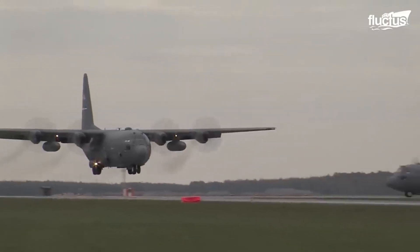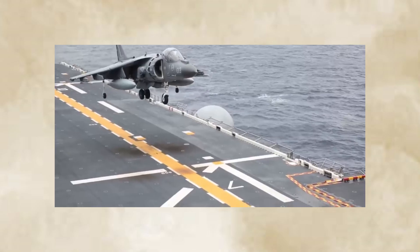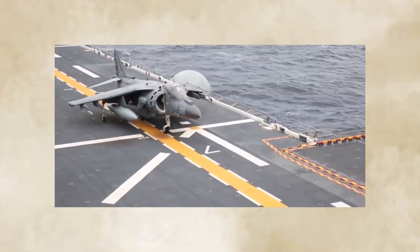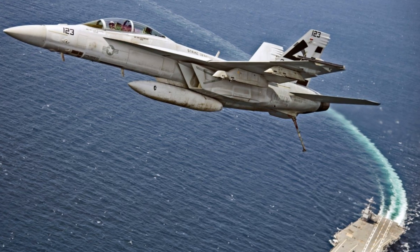Air traffic control advises you to remain clear until 10 miles out, allowing planes to pass one another more safely. You are not to prepare your plane for landing until you are around 8 miles from the ship. After that, you swiftly drop the landing gear, flaps, and arresting hook as per the landing checklist, then record the fuel level and double-check all settings.